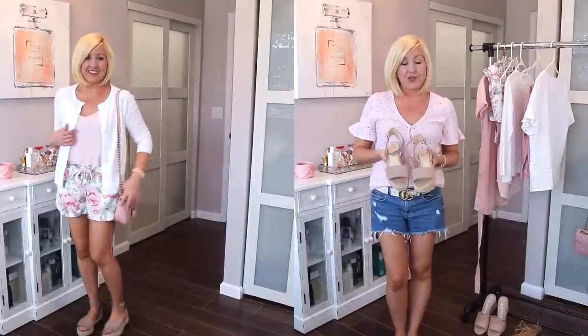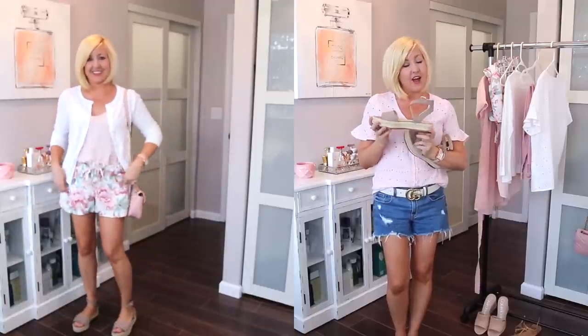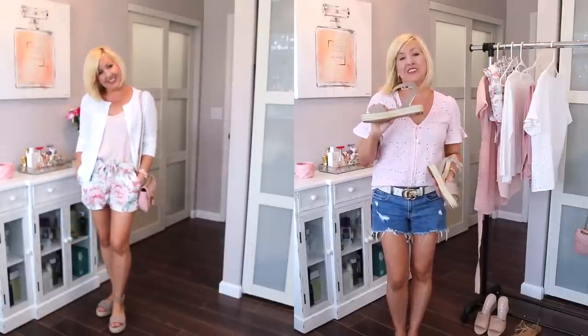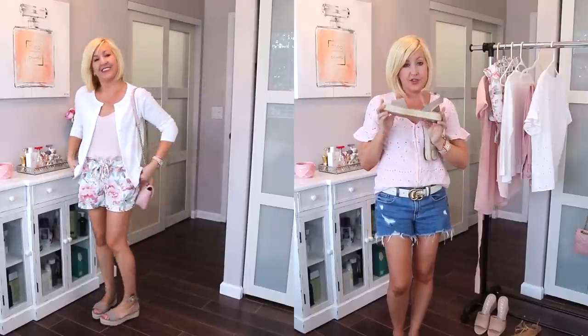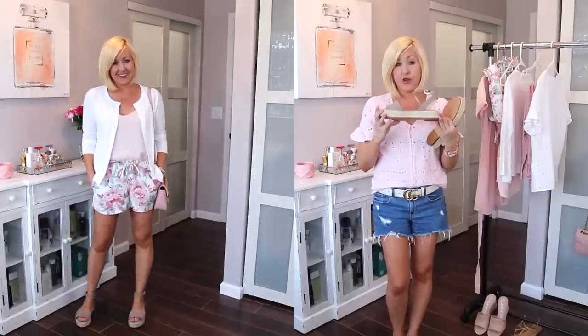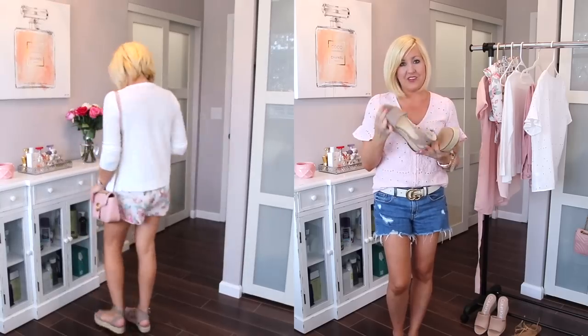With the floral shorts and cardigan outfit I paired these wedges, which I really wanted to mention. If you saw our 'how to look slimmer for summer' video, you heard me talk about these. All three ladies in my family have them — both my daughters and myself — because they're the perfect height, super comfortable, with a thin ankle strap that's super flattering on the leg. They're also awesome for traveling. They're by Vince Camuto and I will link them for you.